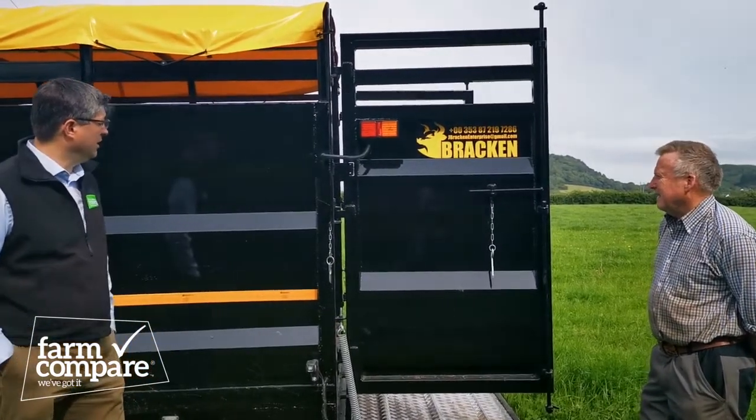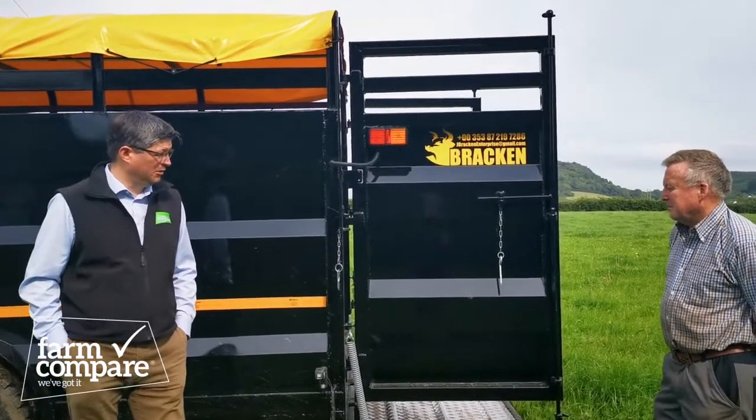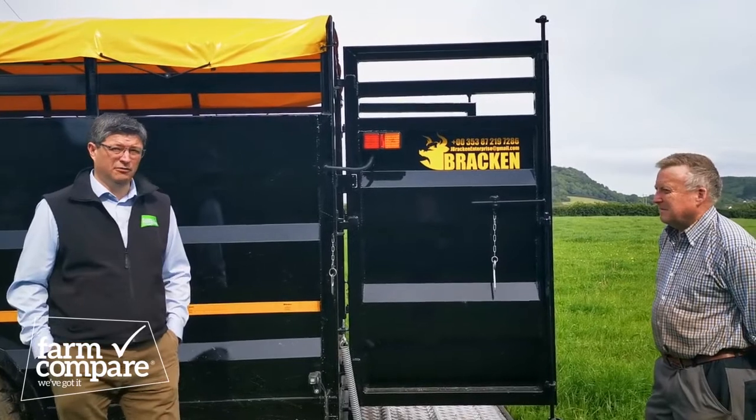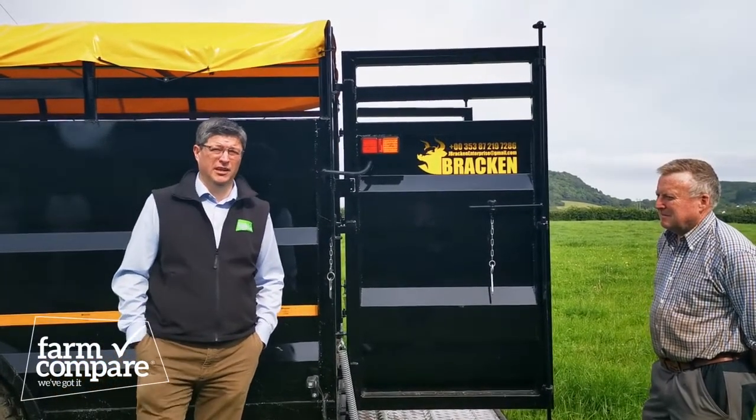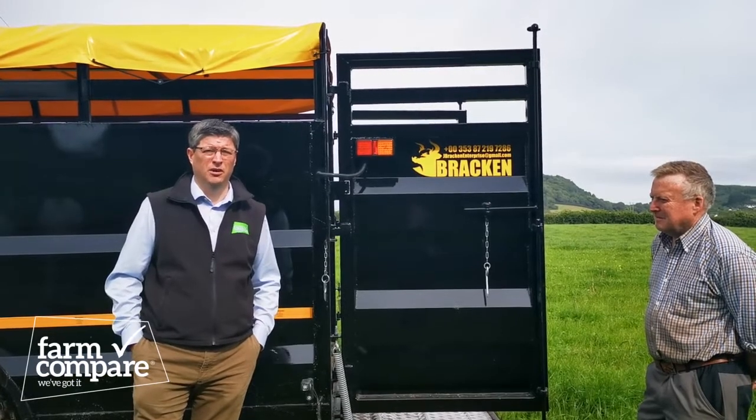It looks a very well made machine. Thanks again for letting us view the trailer and we wish you all the best with it in the future. Folks, the full range of Bracken Enterprise Livestock Tillers are available to view on farmcompare.com. Thank you.